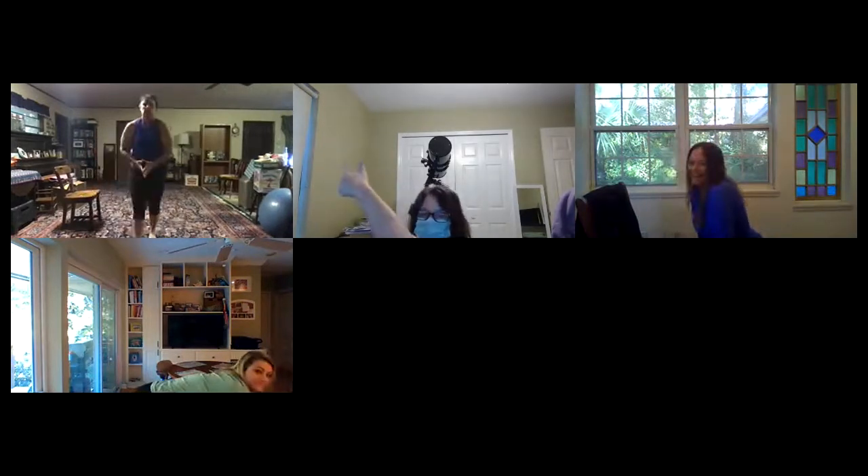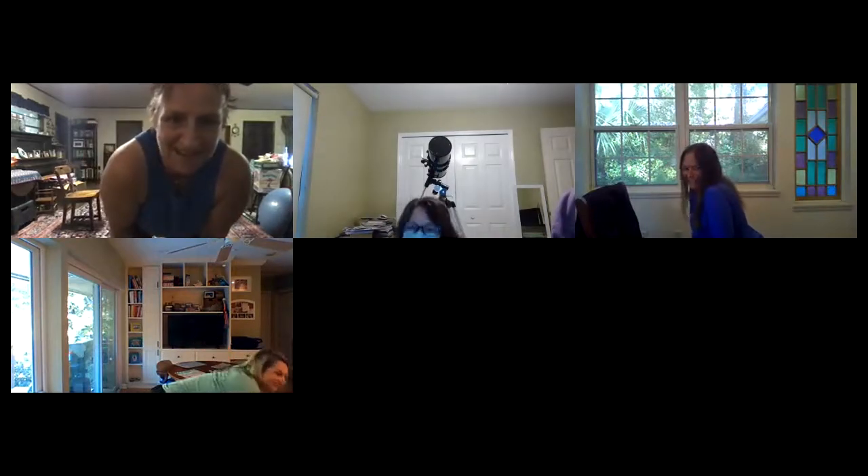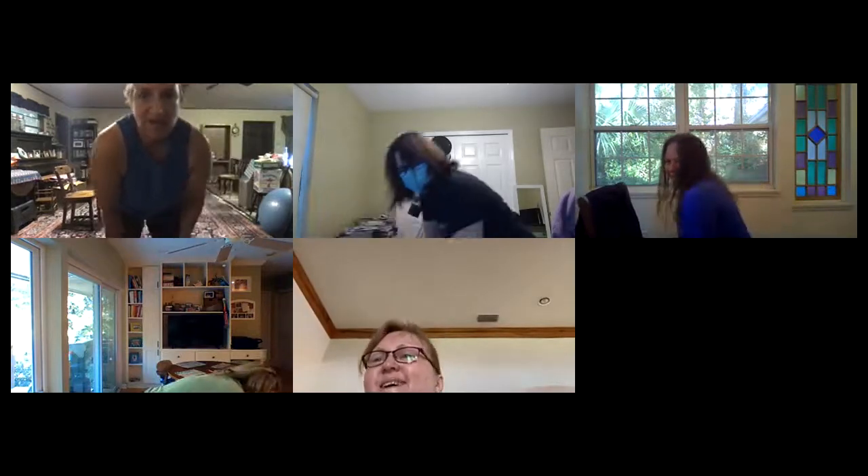How's everybody doing? Are you feeling those hips opening? Awesome — loving the thumbs up! All right, so we've opened up those hips. The other thing that I find when you're sitting for long periods of time is your IT band gets a little cranky. So one way to stretch that out is to put one leg behind the other.